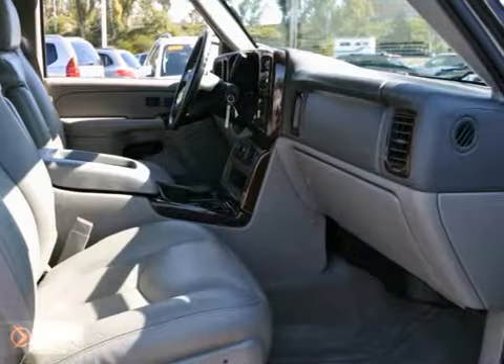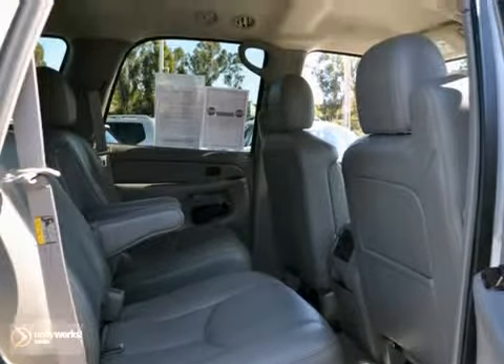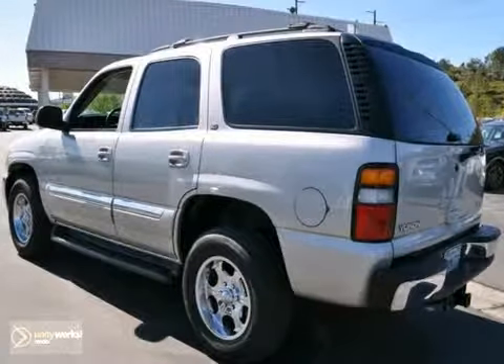It also features a CD player, roof rack, and tinted glass. And with cruise control and the towing package, it won't be here long.